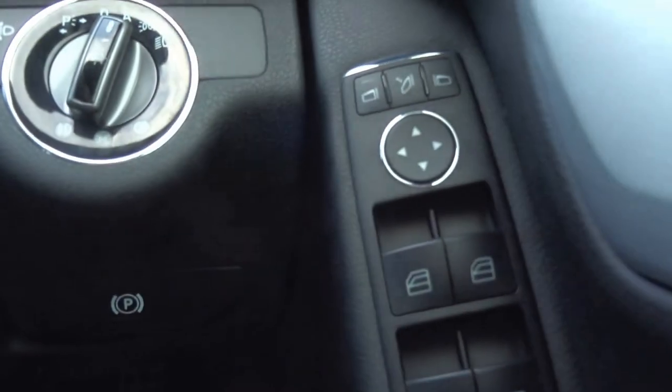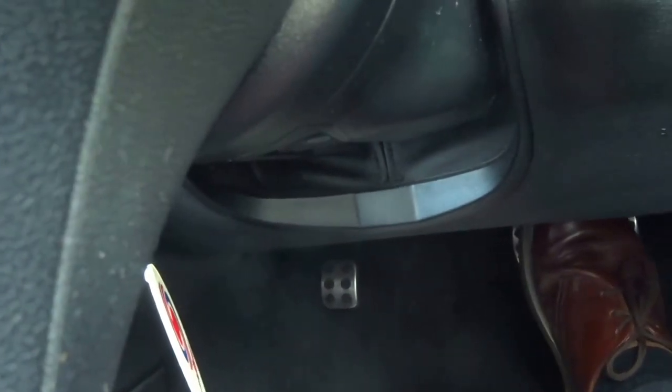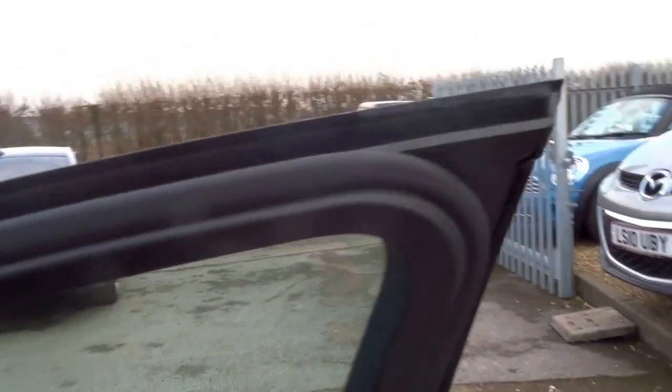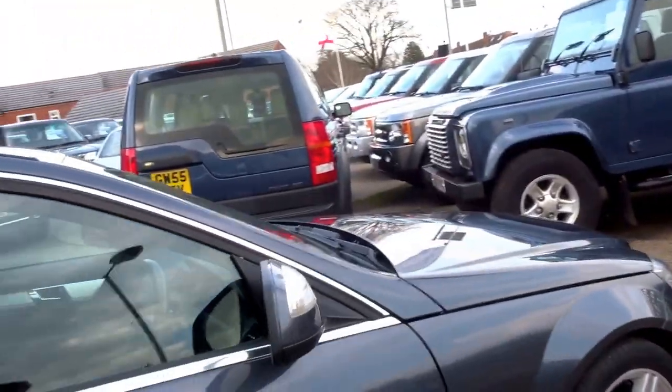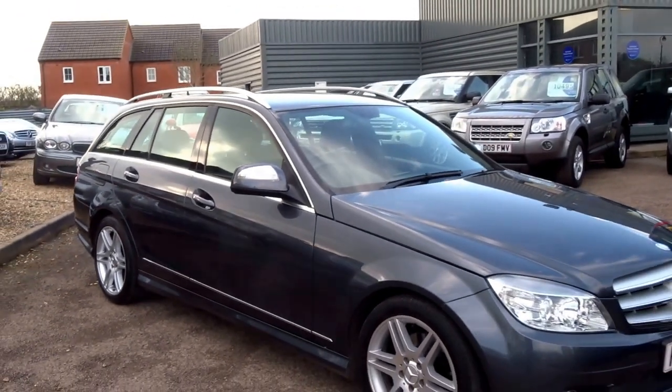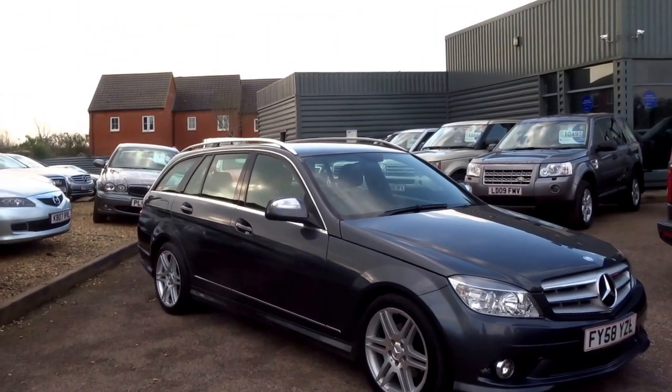It's got electric folding door mirrors which both fold, and electric windows all round. It's got this interesting foot-operated handbrake with a lever to release it. It's a nice car, very spacious. It's surprising that this car is now nearly 10 years old — I think it's dated quite well, still looks pretty up to date and modern. Being a Mercedes, it's a very reliable car as well.